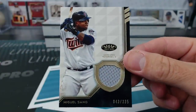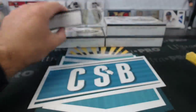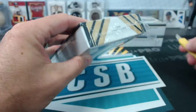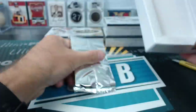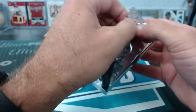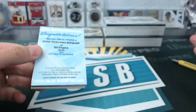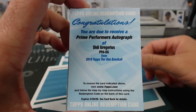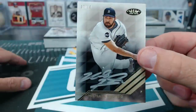Miguel Sano jersey relic to 335 for the Twins — Kenny MB. Prime Performers autograph Didi Gregorius for the Yankees. There's a nice Michael Fulmer silver ink — hippie would love that, 7 of 10. Mike B., your Tigers.